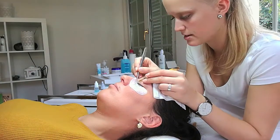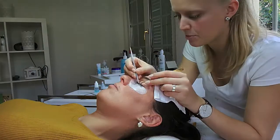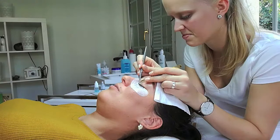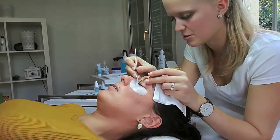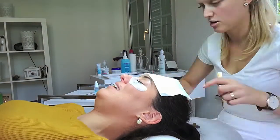A full set of one-to-one lashes costs 200 Swiss Francs. As the lashes fall out over time, you will need to refill the lash extension. Refilling after 2 weeks is 65 Swiss Francs, after 3 weeks it's 75, after 4 weeks it's 100, after 5 weeks it's 175, and after 6 weeks it's back to the full set price of 200 Swiss Francs.